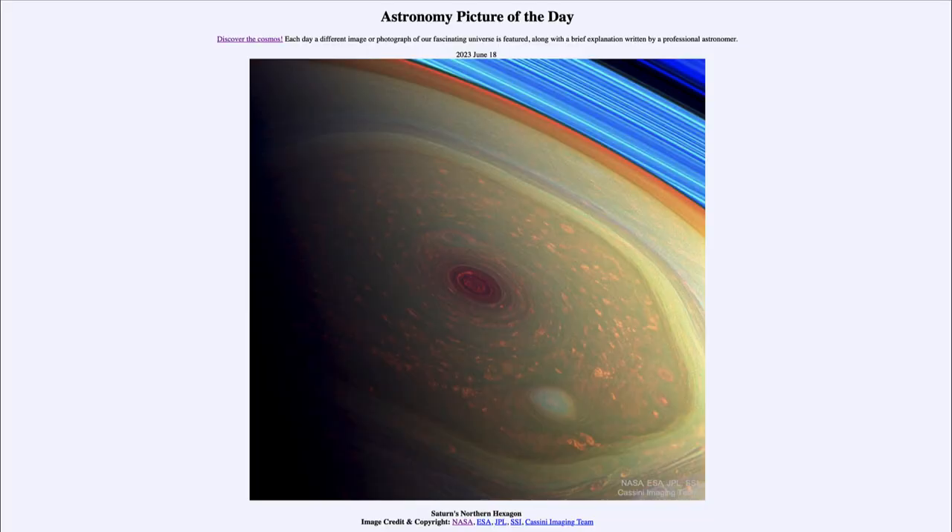Greetings and welcome to the introduction to astronomy. One of the things that I like to do in each of my introductory astronomy classes is to begin the class with the Astronomy Picture of the Day from the NASA website — that is apod.nasa.gov/apod — and today's picture for June 18th of 2023 is titled Saturn's Northern Hexagon.